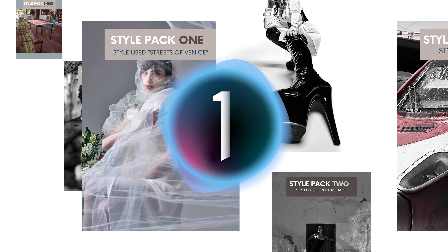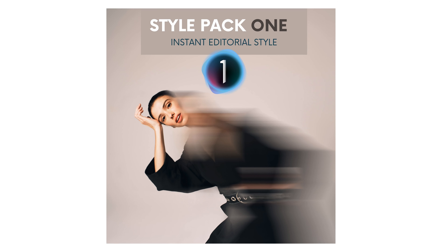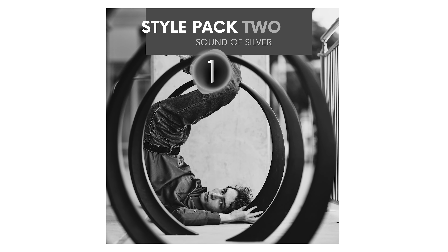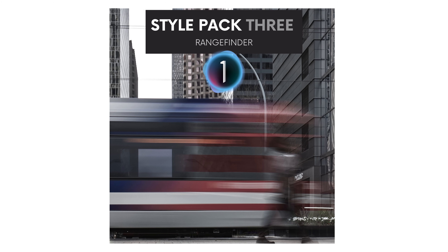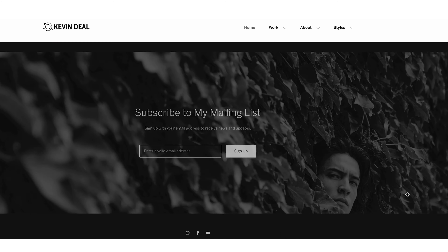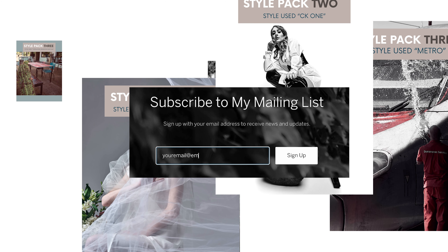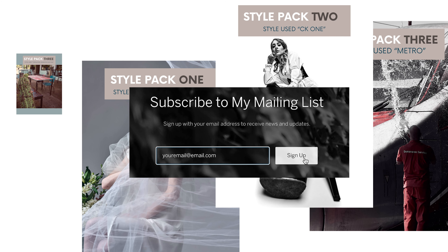I'm pleased to announce that I'm launching three Capture One style packs: Metamorphic Portraits, The Sound of Silver, and Rangefinder. These will eventually also be available for Lightroom. If you go to kevindealphotography.com, scroll to the bottom of the homepage and join my mailing list. I promise I won't send you spam, but I will let you know the second these release.